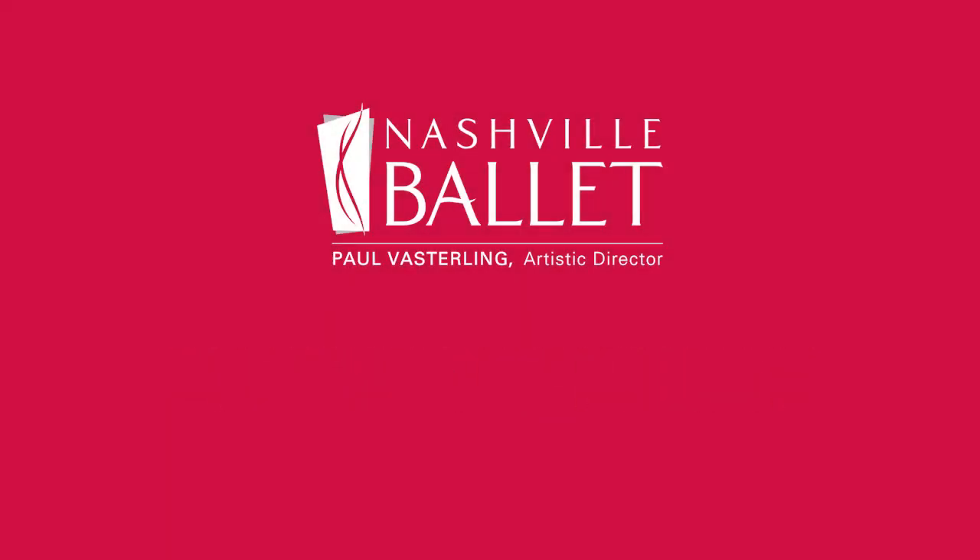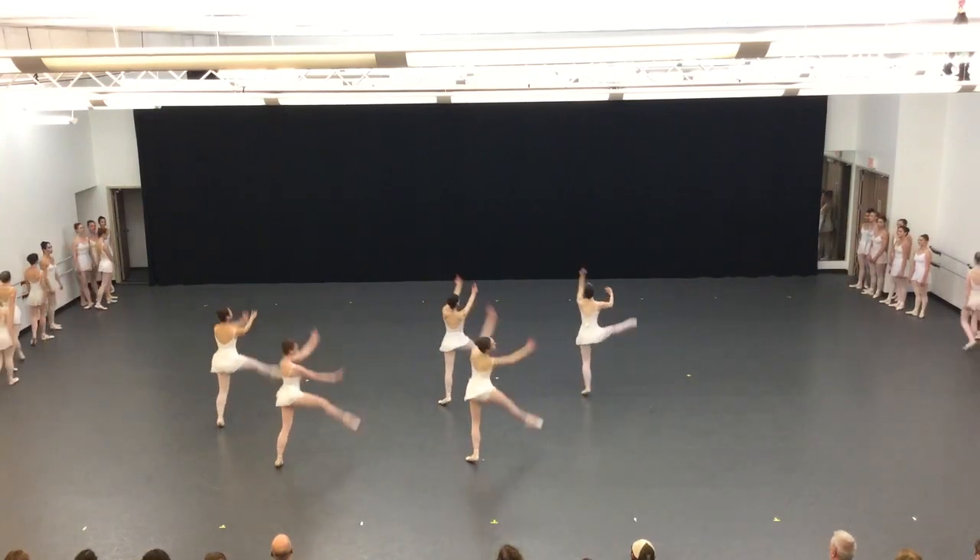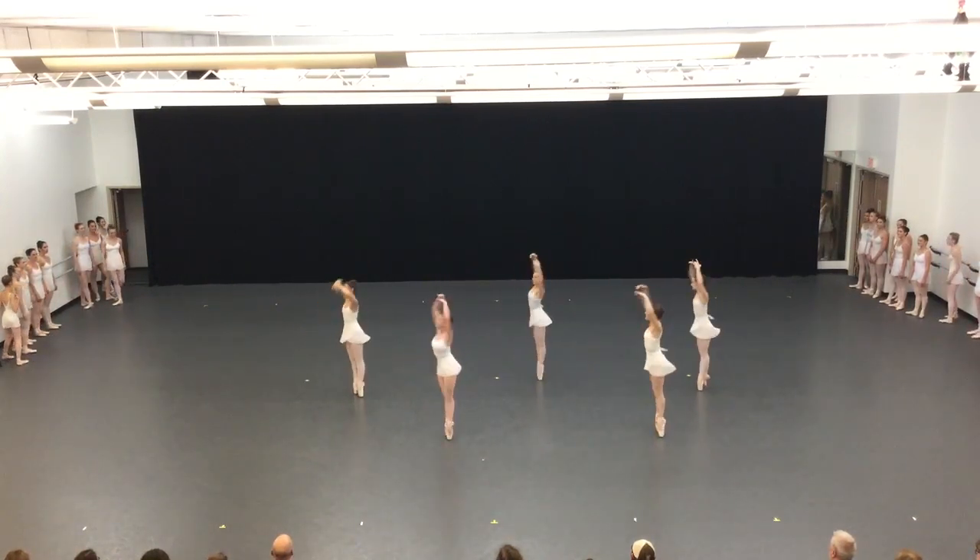I come in about an hour early before class starts, and then we have a warm-up class — usually Pilates or a conditioning floor bar — for about 45 minutes. Then we have a two-hour technique class, and usually an hour pointe class, which is great.